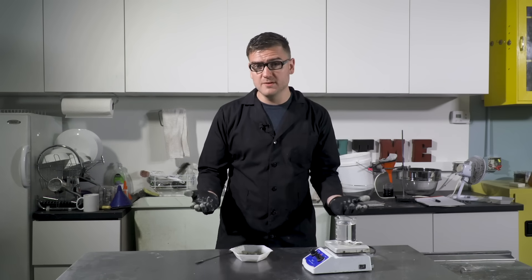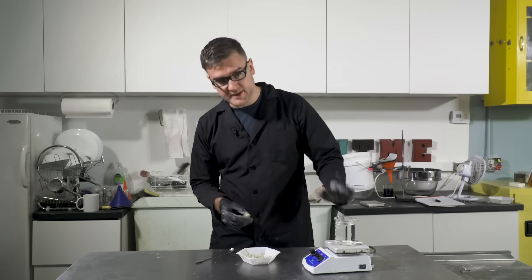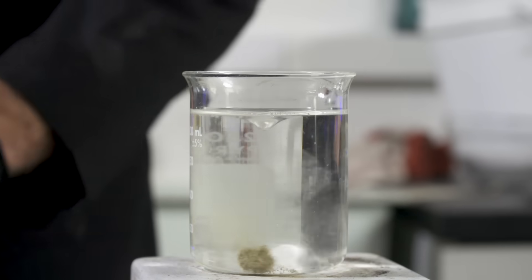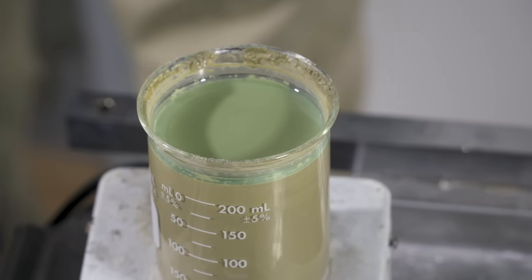For a low grade ore like the stuff I collected, the process of electrowinning is probably the best way to do it — which is the same method they use today for a lot of copper extraction. The first step is a bath of sulfuric acid which I'm going to dissolve it into, and the copper will react with the sulfuric acid to produce copper sulfate. All the impurities will settle out. Then from the copper sulfate, I will run electricity through it and on one of the anodes will form pure copper.